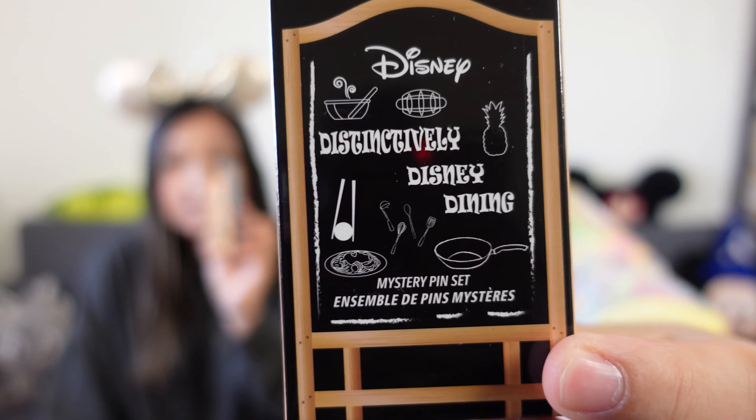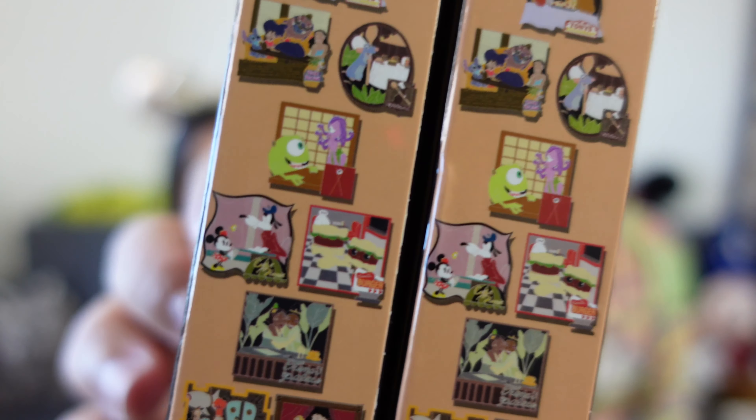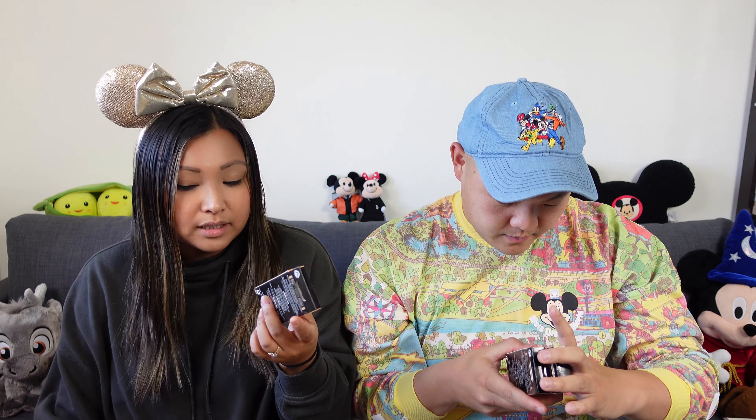We've got six boxes of the Disney Distinctively Dining. Jacob's gonna show you a close-up of the box. So there's the front of the box. I don't like this thing that Disney's doing now, where they're putting the options on the side, because the options are just so small. Our options for today are these 2, 4, 6, 8, 9 pins. At the top we've got Lady and the Tramp, followed by Lilo and Stitch, Remi's Ratatouille, Monsters Inc., Cafe Minnie, Baymax, this burger place, Tiana's Palace, Emperor's New Groove, and the Snuggly Duckling from Tangled.